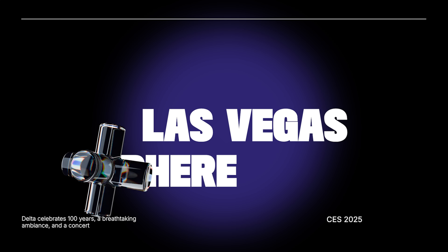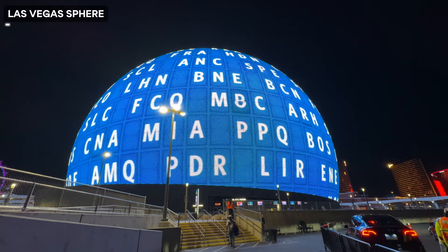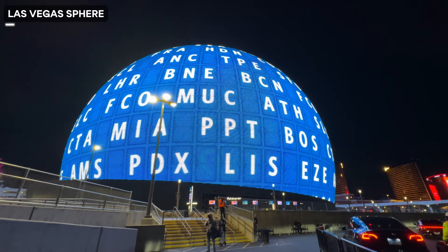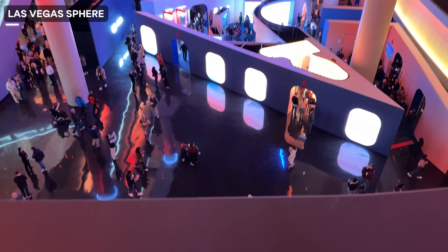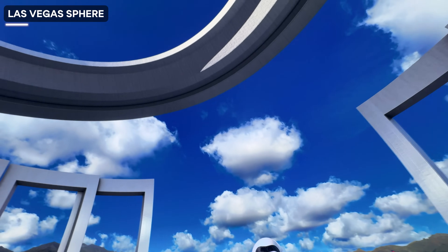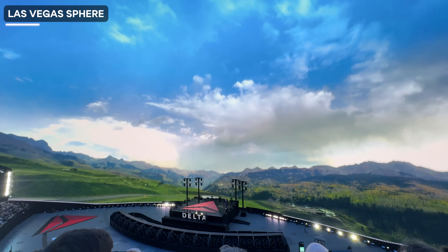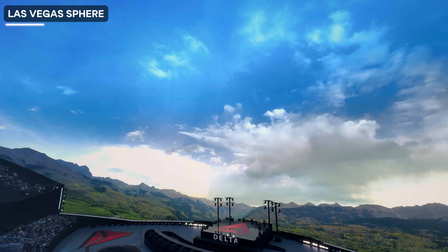The next day I went to Sphere in Las Vegas, and the experience is one to behold. 580,000 square feet of LED displays on the outside, 160,000 square feet of LED screens that wraps around the interior. That's definitely something. Delta was celebrating 100 years at CES and they definitely pulled out all the stops to get this keynote live here. Sphere is definitely a work of art.